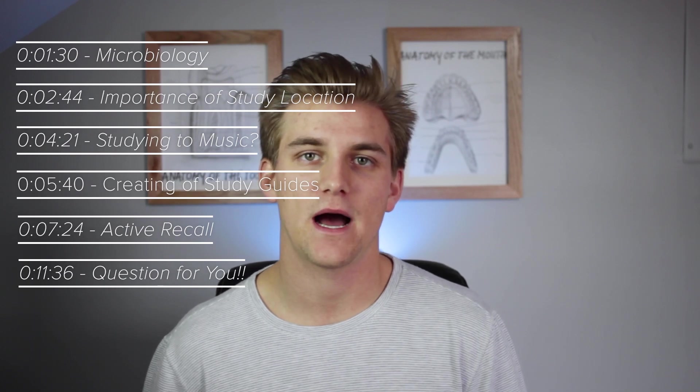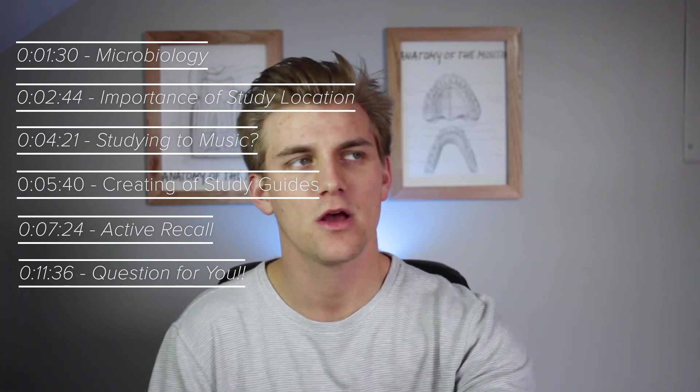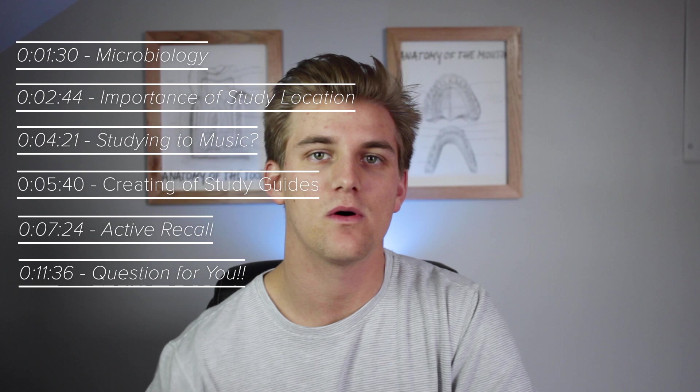Hello everyone and welcome back. My name is Steven and I am a future first-year dental student. The last video I made discussed your GPA and the importance of working on it, and I figured it would be appropriate to follow up that video with a discussion of how I study.